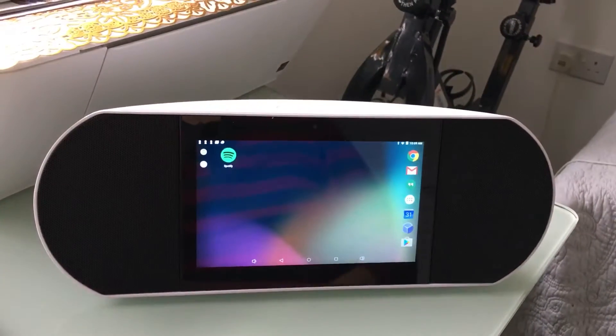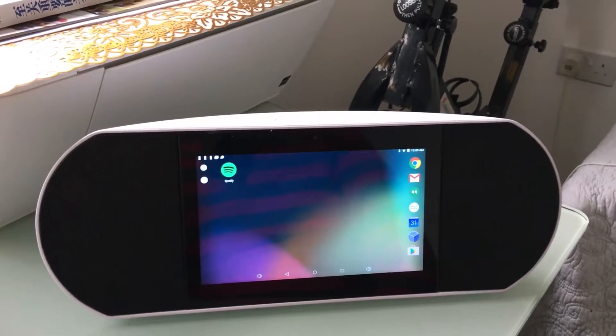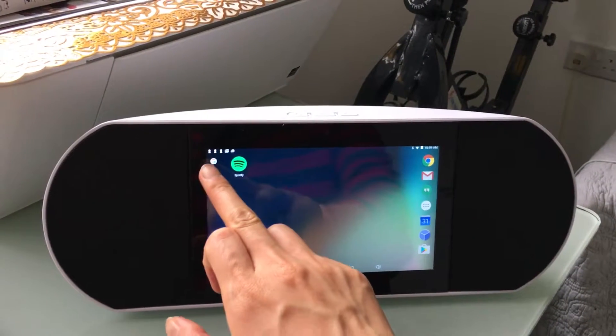Today we're going to introduce how to use Google search using our sound pad. Here you can see on the top of the screen there is an icon for Google voice.